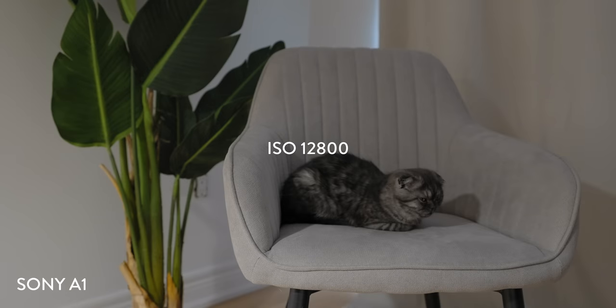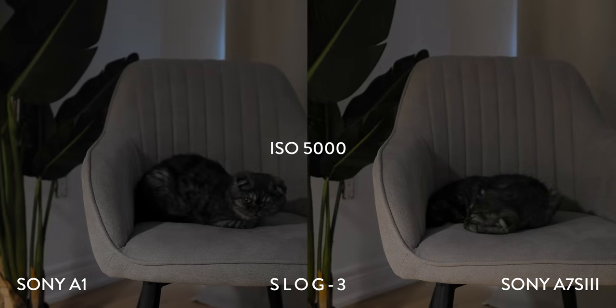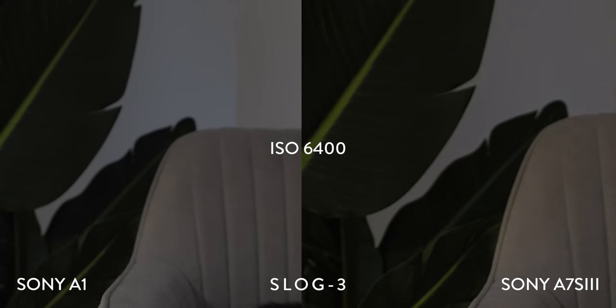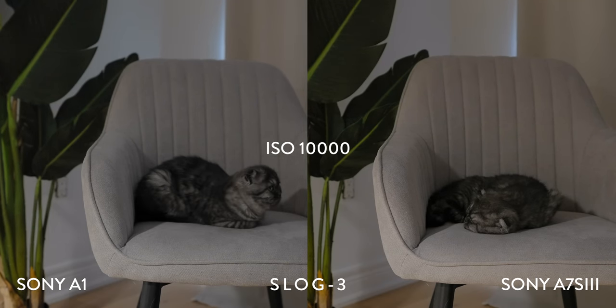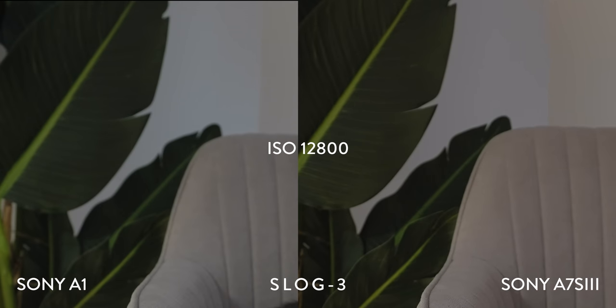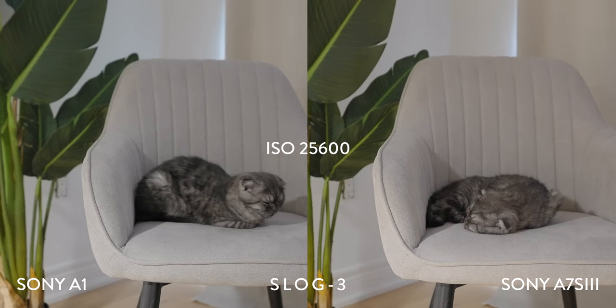Now onto the indoor tests. For this scene, we set up a subtle spotlight just out of frame and added in a plant and a bear for texture. First, an S-Log3 comparison. All looks fine until we get to ISO 6400 where the A7S III starts to have some grain. The A1 demolishes the A7S III at any point in the 5000 to 10,000 range. Again, once we get up to ISO 12800, the A7S III cleans up and surpasses the A1. This is true at ISOs above that point as well, up until about 20,000 where both start to look like poopoo.